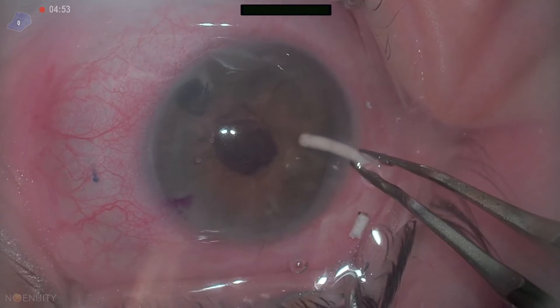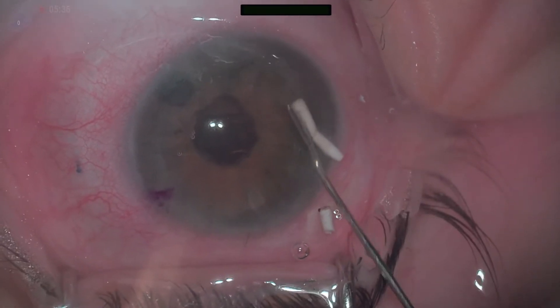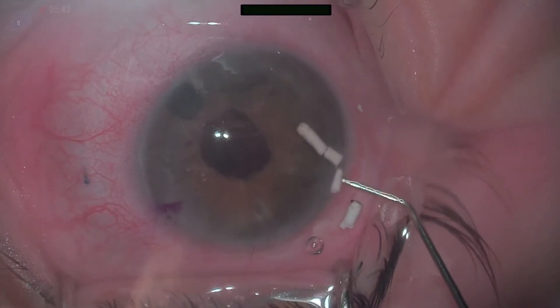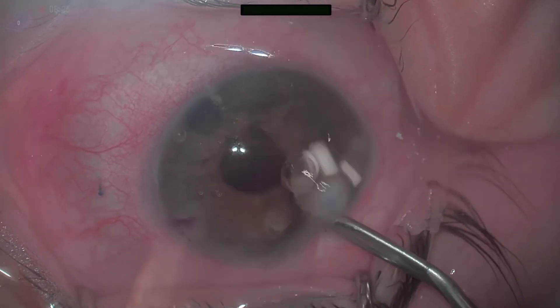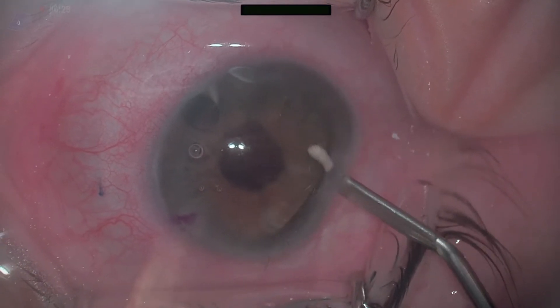It's just almost there. And if you try to grab it, it just falls apart. So we're going to try and flush it out. It is in the slit knife incision we made, so we're going to put in a little more BSS. One piece falls back.